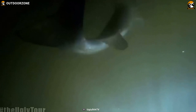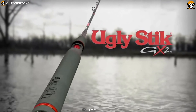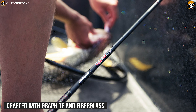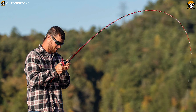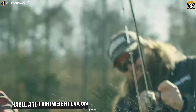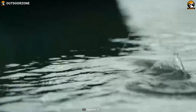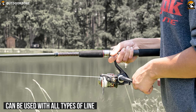Delivering dependable performance, the Ugly Stick GX2 spinning rod is specifically designed for anglers of all skill levels and can be used for almost any fishing technique. This is crafted with a combination of graphite and fiberglass, which ultimately creates a powerful yet sensitive rod that feels balanced in your hands. It has a clear tip design that responds to even the lightest nibbles and strikes, and its durable and lightweight EVA grips offer a firm and comfortable handhold. With exceptional versatility, this fishing rod can be used with all types of line, including braid.